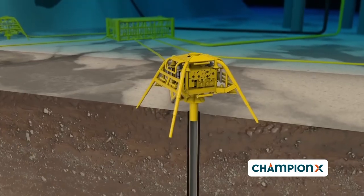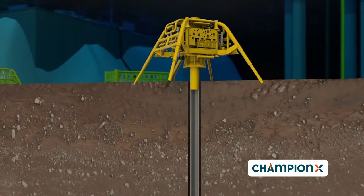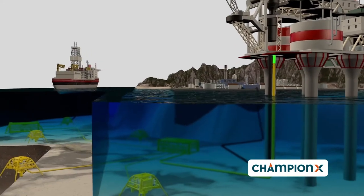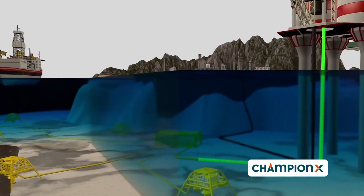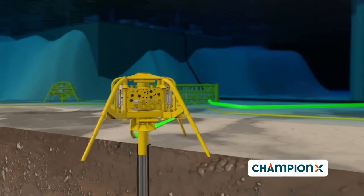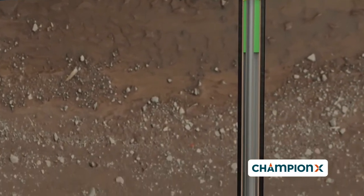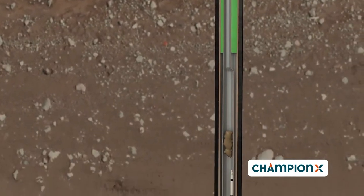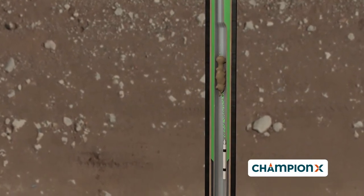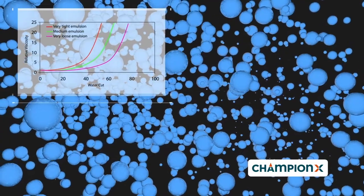This increased emulsion viscosity effect is in many cases a direct cause of reduced well performance. ChampionX has developed the EVR solution. EVR is an emulsion viscosity reducer program that can eliminate the detrimental impacts of increased emulsion viscosity on production, leading to more production. Injected downhole by gas lift or capillary strings, EVRs will act upon contact with fluids to prevent emulsion formation or remove already formed emulsion.